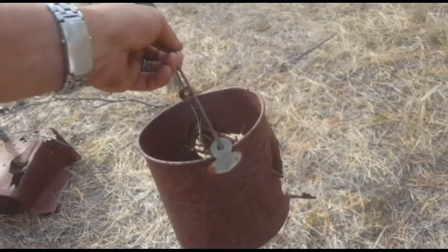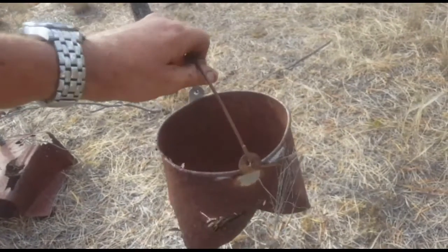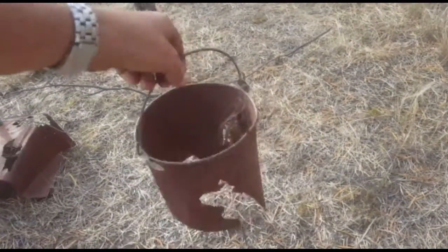It's a billy can — that's how they used to boil the hot water back in the old days to have a cup of tea. It's a nice old Australian relic. A few bottles here guys, definitely more underneath this bark.